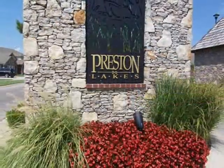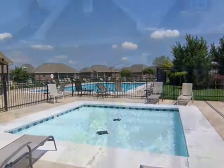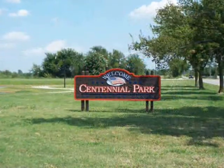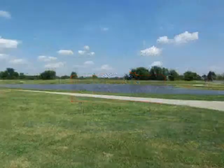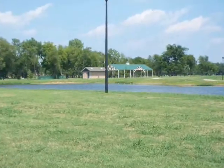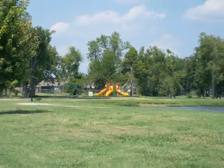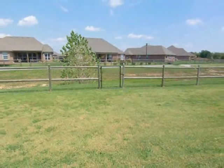This home is a terrific buy in a full-service neighborhood that includes pool, clubhouse, and backs to 100 acres into Centennial Park, with a pond, picnic area, and playground. Best of all, you have access to walking trails and have no backdoor neighbors.